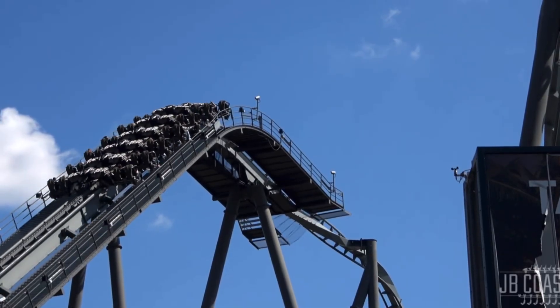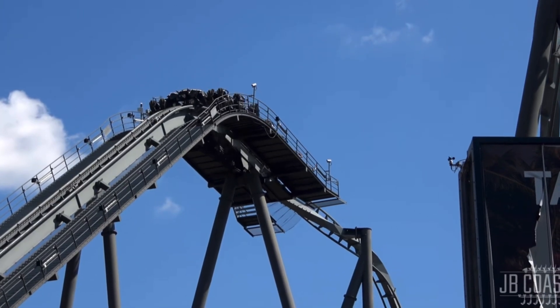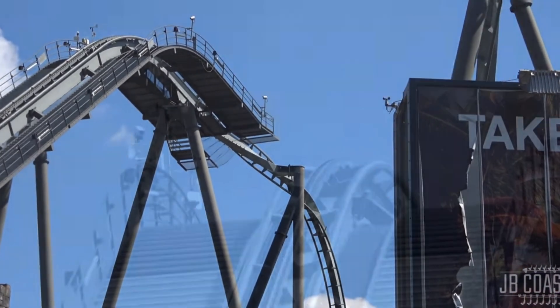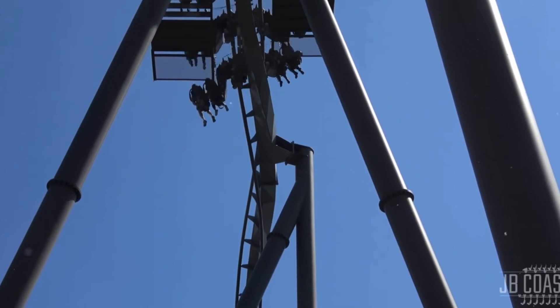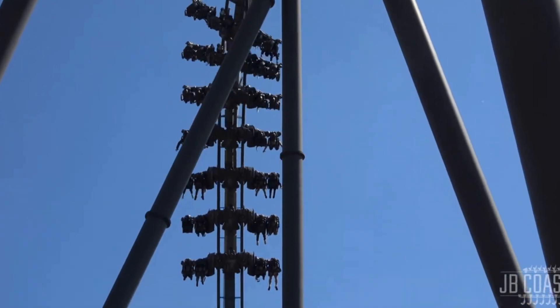Reaching the top three — at number 3 we have The Swarm at Thorpe Park, a B&M wing coaster. The Swarm was the second wing coaster in the world, designed by Swiss manufacturer B&M, and opened in 2012 at a cost of 18 million pounds. With five inversions across 2,543 feet of track, it reaches a top speed of 59 miles per hour as it weaves throughout its theming pieces. The Swarm is the perfect mix between intensity and experience — it's exceptionally well themed, has its own island, and is just a fantastic overall experience.